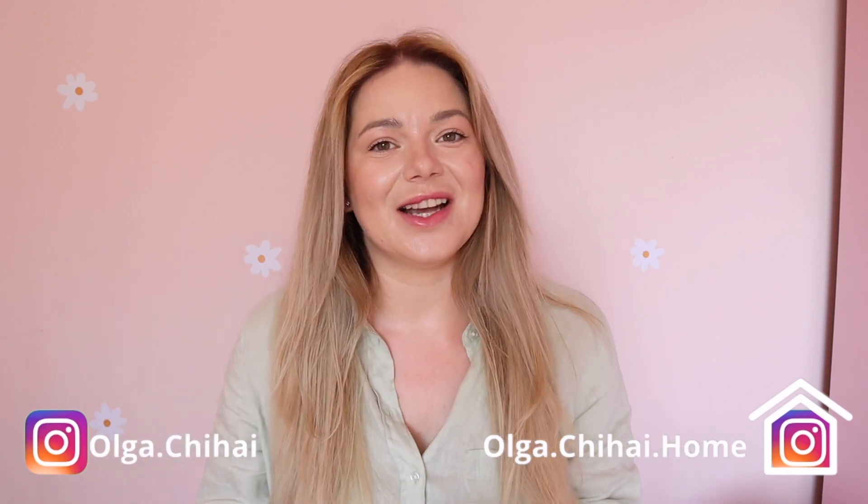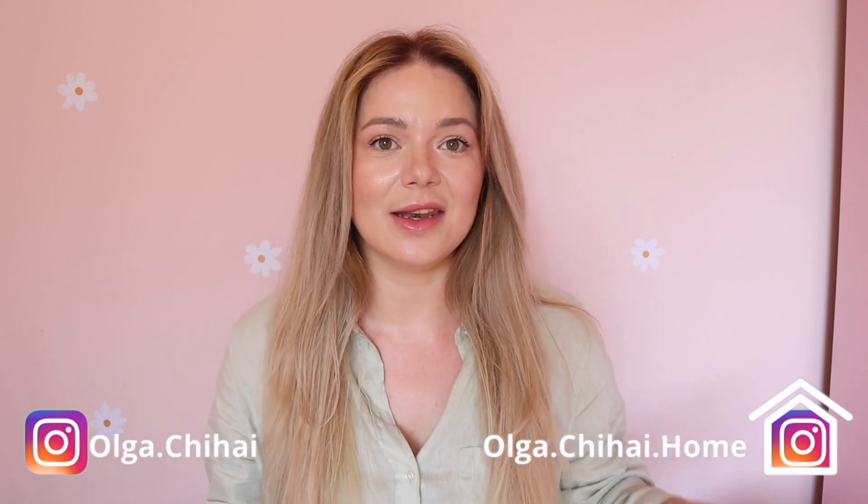Hi, my lovelies, and welcome back to my channel! I've got a few Shein items I wanted to share with you. I'm filming in my girls' bedroom because a few things I got from Shein I used to decorate their bedroom, and I'm going to start with those first.